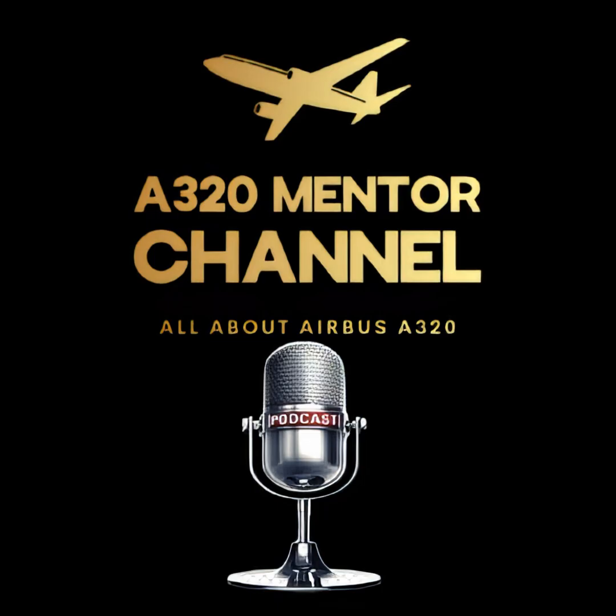Thank you for joining this episode of the A320 Mentor channel. If you found this breakdown useful, be sure to join the channel for just 99 cents per month to access exclusive tutorials and simulator masterclasses. Subscribe, like, and leave a comment. And most importantly, stay sharp, stay safe, and keep learning. Until next time — fly smart, train hard, and never stop mentoring.